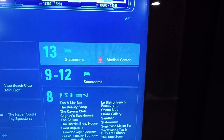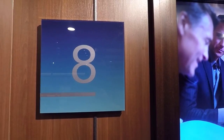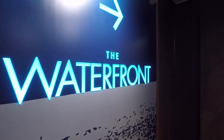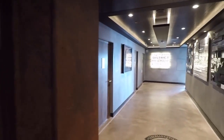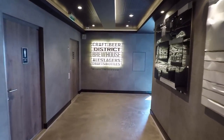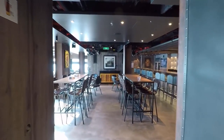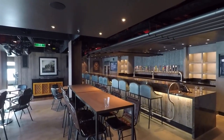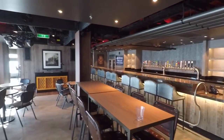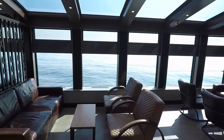Decks 9 to 12 are all staterooms, so we're going to skip across those and move down to deck 8, where there is so much to do, including the Waterfront which is number two on our favorite places on board the Norwegian Joy. But first let's check out the District Brew House. They claim to have 50 different bottled beers and 24 draft beers on tap, so if you're into beer, this is your place. There's also great views and comfy seating with couches overlooking the water.